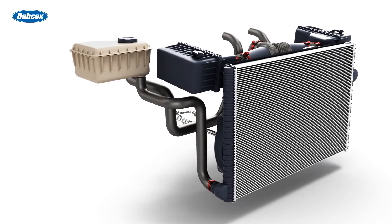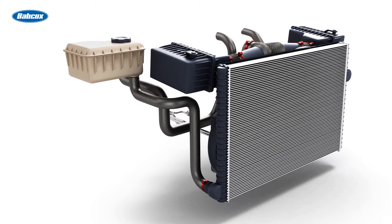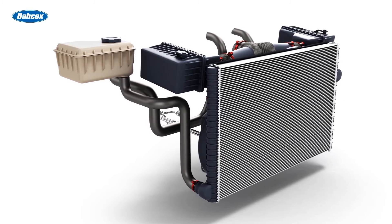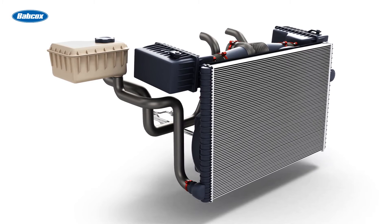In terms of sales opportunities, understanding the common issues with radiator cores allows you to recommend related products. For instance, when a customer purchases a radiator, it's an excellent opportunity to suggest new coolant, radiator caps, hoses, and even thermostats.